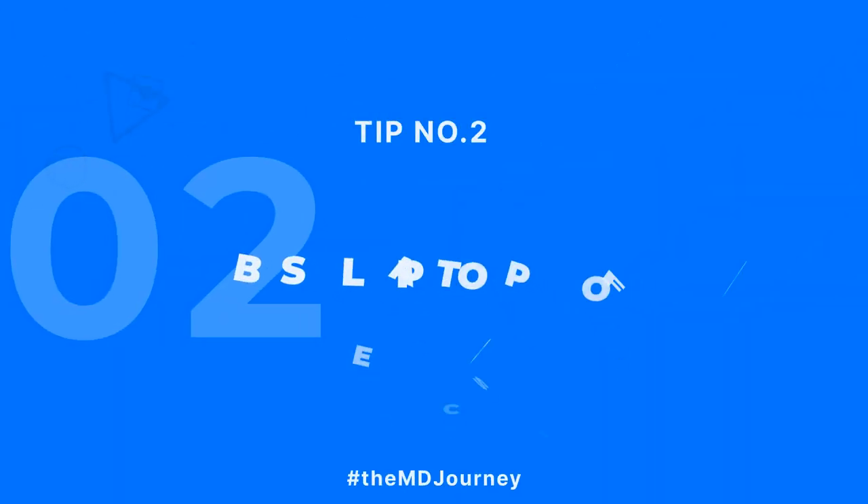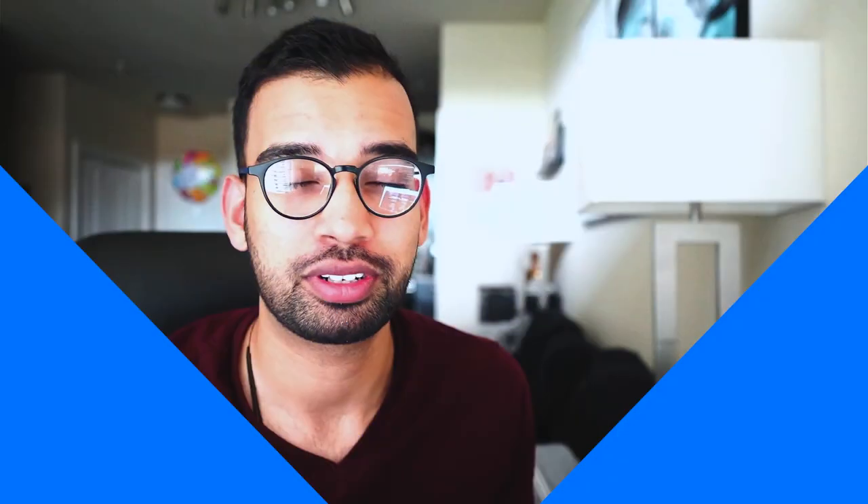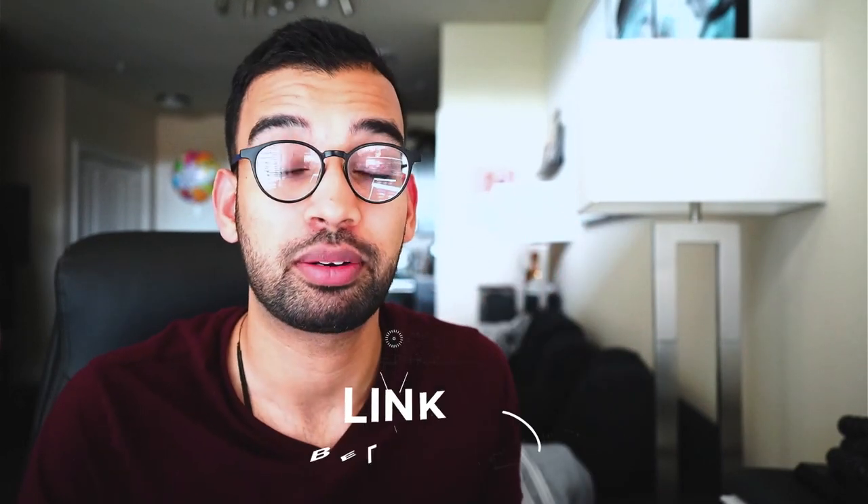Now that we've covered what to consider, let's talk about the best laptops out there for medical school. For each laptop, I'll highlight performance, weight, and size, and link more details in the description below.